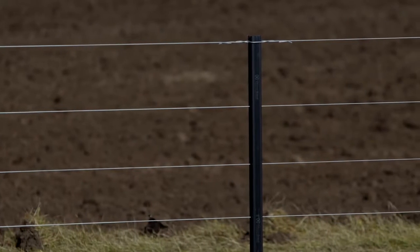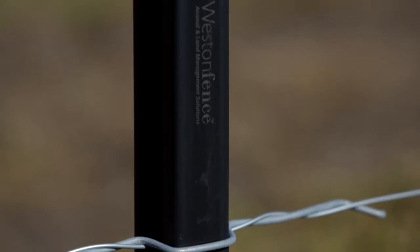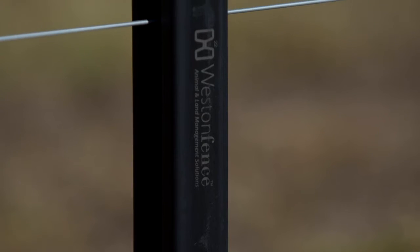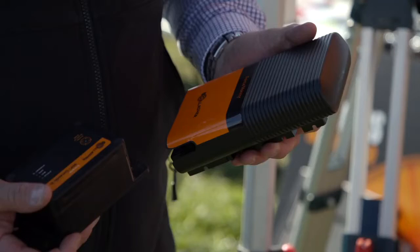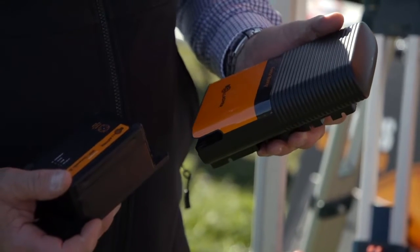Previously with electric fencing there's been a lot of myths about electric fencing and the maintenance behind it, and the fact that we didn't have the energizers that we have today with the amounts of power we do. The Western Fence system is really unique in that we are insulating every single wire and running huge amounts of power through those wires from our i-series range of energizers.